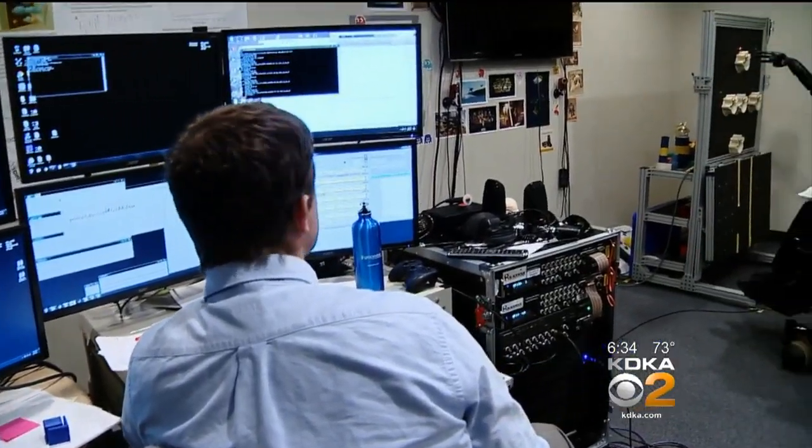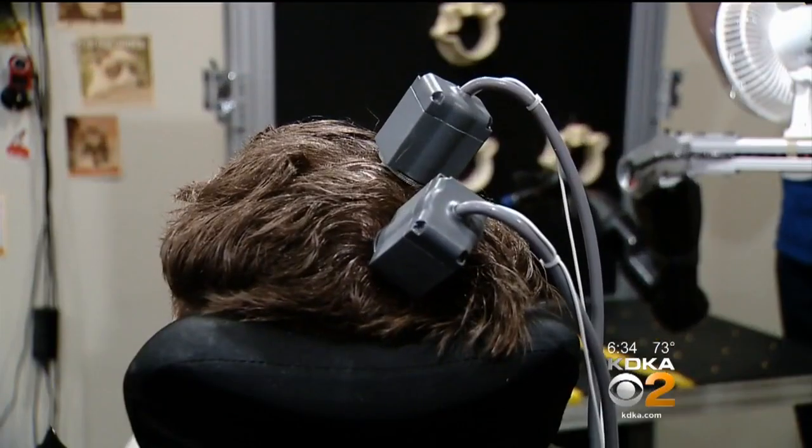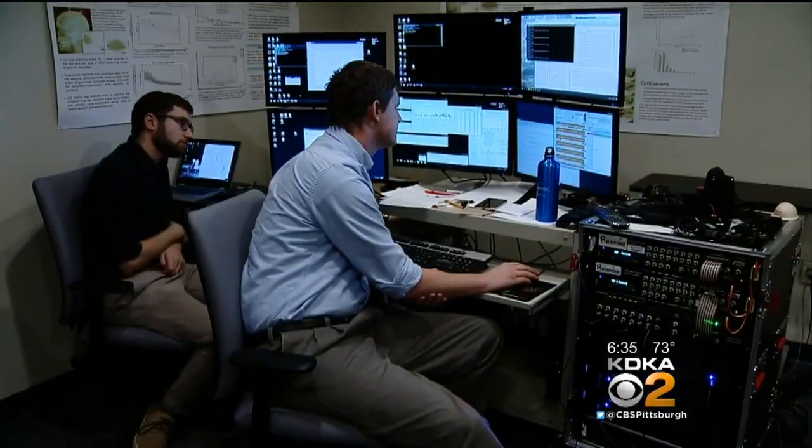Sometimes it's pretty natural, sometimes it's not. This is possible because of this brain-computer interface — implants in different parts of Nathan's brain that control movement and feel sensation, hooked up to the computer, which is in turn hooked up to the robot arm.